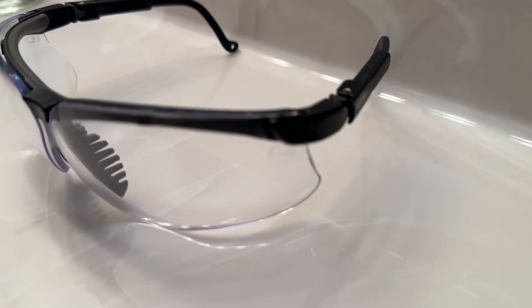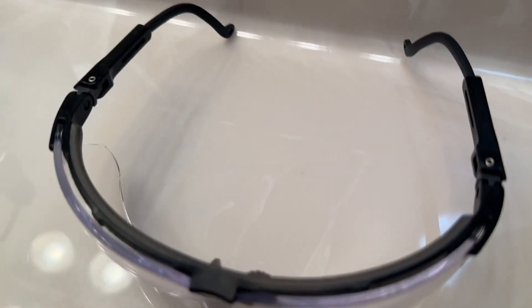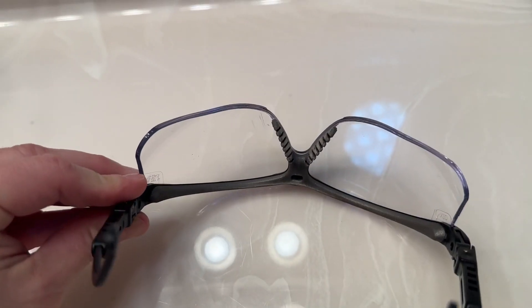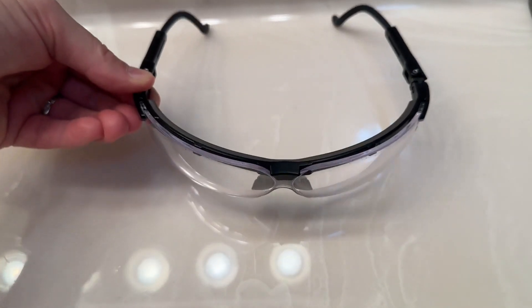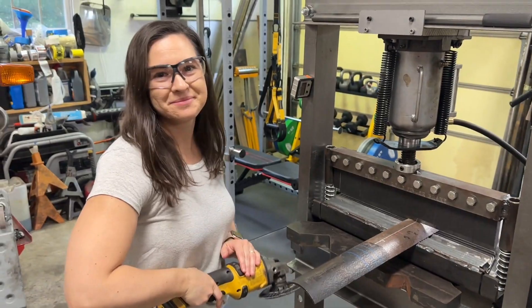These also have a UVX coating, which helps again with fog prevention, as well as helps to prevent scratches and offer some UV protection as well. So if you are looking for some new safety glasses, I would definitely check out these from Honeywell. I've been really happy with them — they are super comfy, they stay on my head all day, and they give me the protection that I need. And that's my point of view.